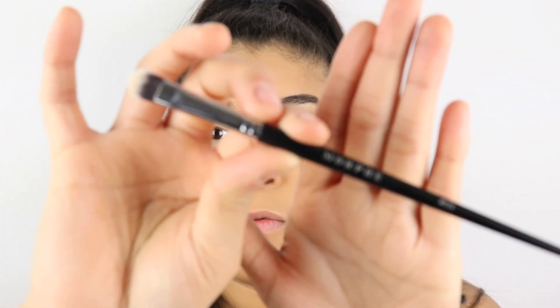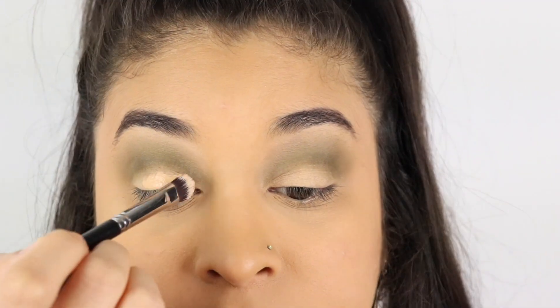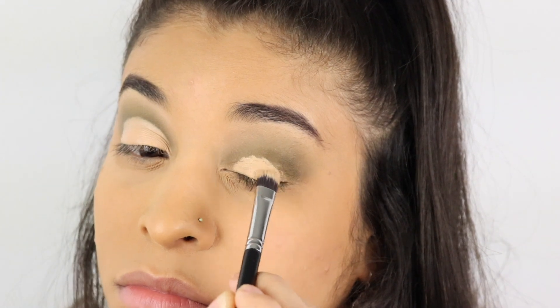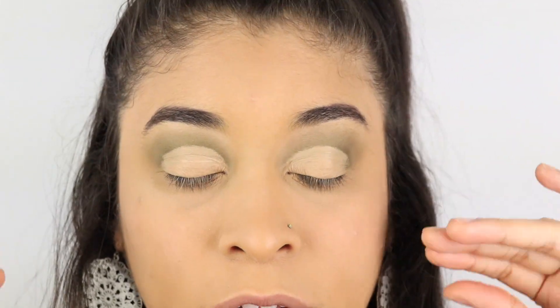I'm going to cut the crease using my Tarte Shape Tape in the shade Medium. What I always do is apply some on my lid and then look all the way up — that's where my crease ends. I tried my best to make it as perfect as possible. My crease is so high; my eyelids are so large that I have to go a lot higher, or at least that's how I feel.